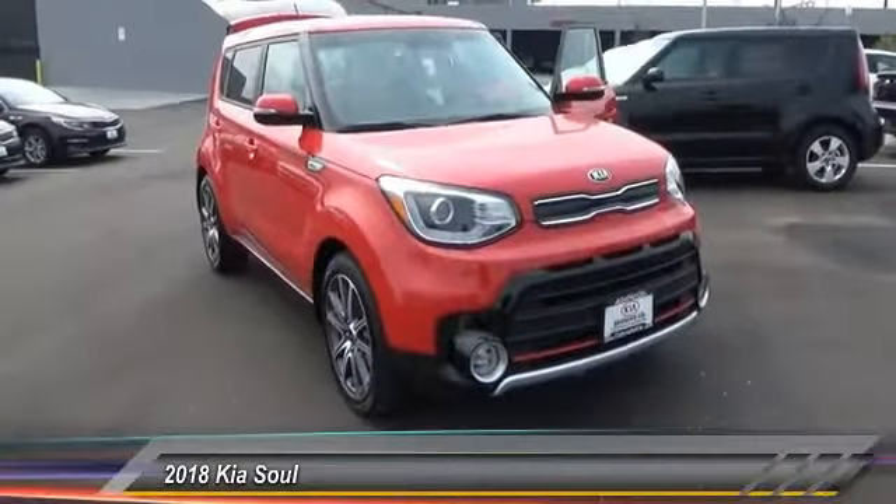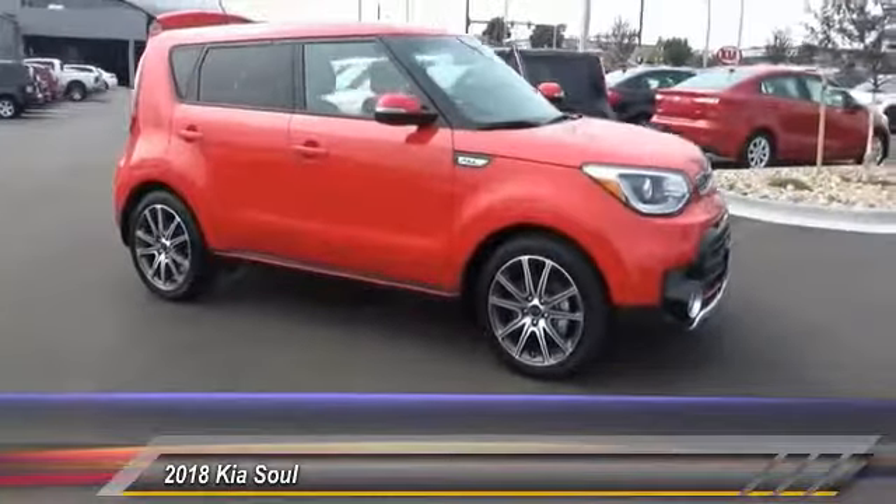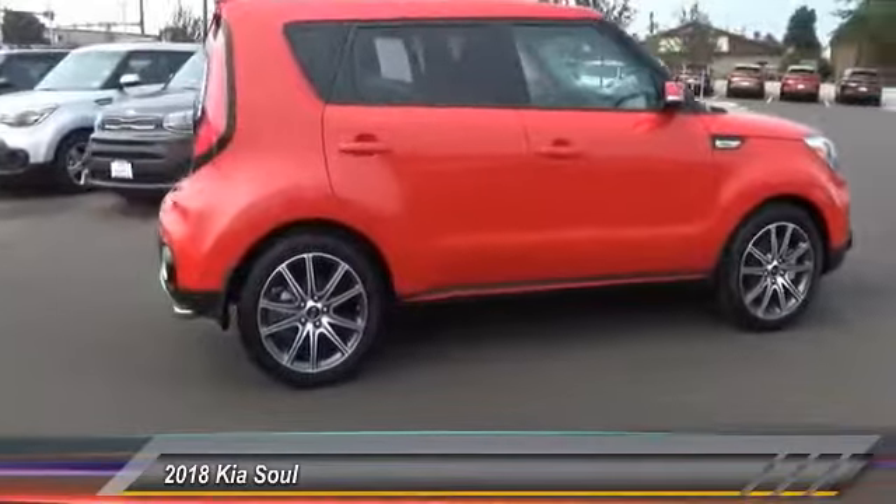The 2018 Soul. The Soul is quick and ready with its innovative catchy style, a sharp, roomy and well-fitted cabin, and a comprehensive list of safety and fun features.